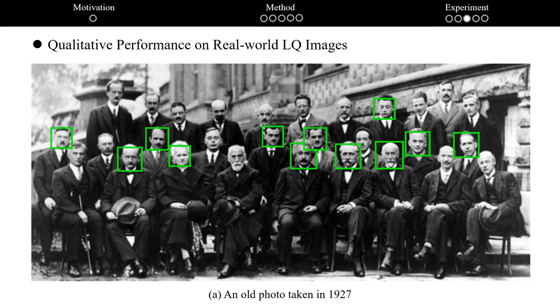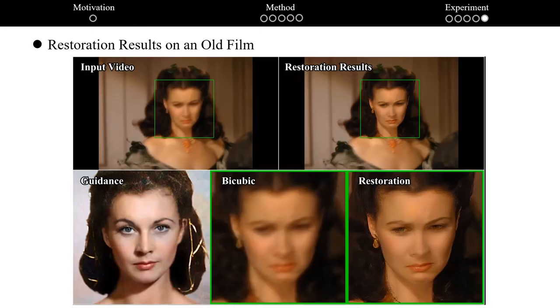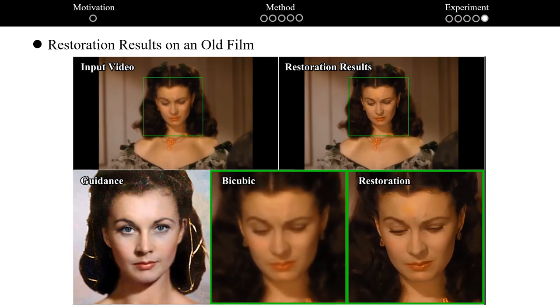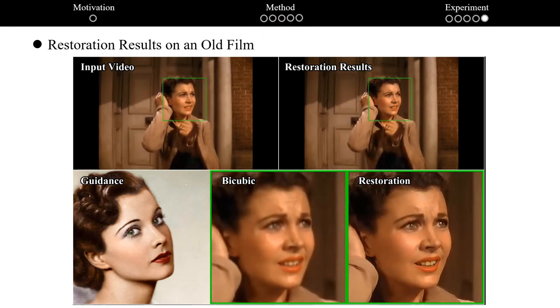To evaluate generalization ability in handling real-world low-quality images, we apply ASFFNET to a real-world photo taken in 1929. ASFFNET generalizes well to these low-quality faces and generates plausible restoration results. We also apply our method to restoring a real-world film, and our method generates plausible results as well. Both the code and datasets will be available on our homepage. Thank you.